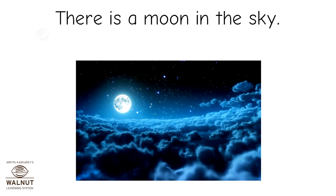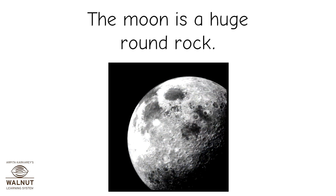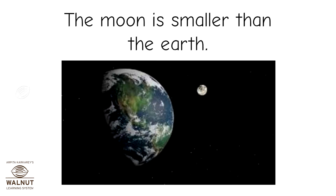There is a moon in the sky. The moon is a huge round rock. The moon is smaller than the earth.